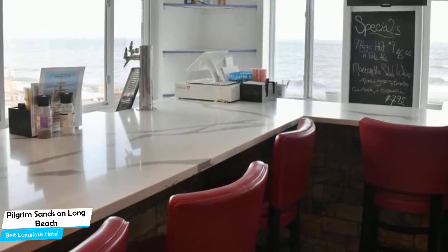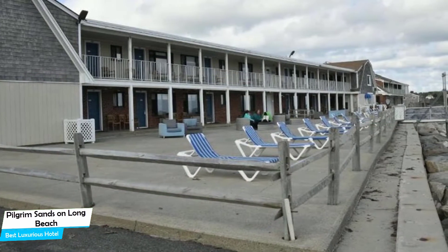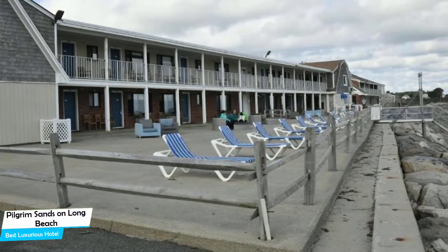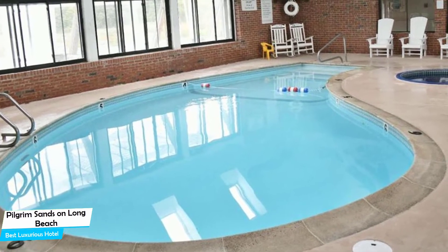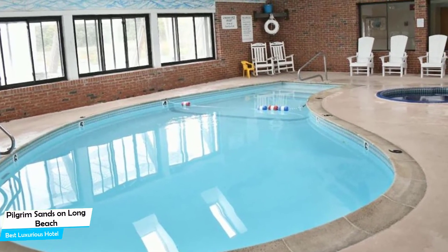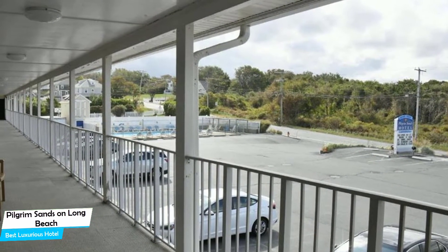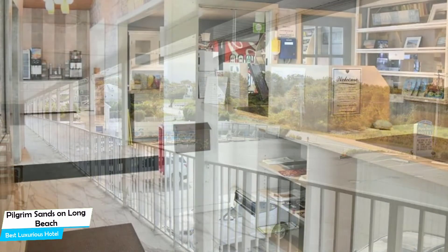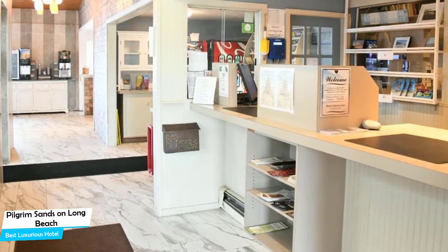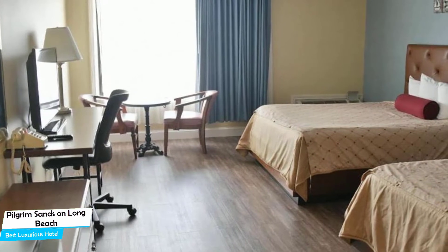Nearby attractions include the Jenny (2.5 miles), National Monument to the Forefathers (3.0 miles), and Burial Hill (2.6 miles). Among other things, the hotel offers its guests free high-speed internet, free parking, Wi-Fi, pool, hot tub, free breakfast, beach access, non-smoking rooms, baggage storage, and airport transportation. The hotel has six room types ranging from 28 to 33 square meters. Most of the rooms have air conditioning, ensuite bathroom, flat-screen TV, minibar, sea view, private kitchen, balcony, dishwasher, coffee machine, free toiletries, sofa, bath or shower, towels, desk, refrigerator, and dressing rooms.